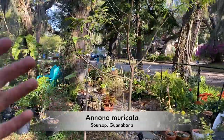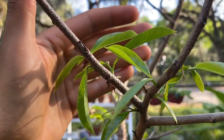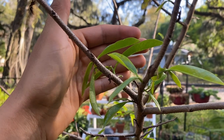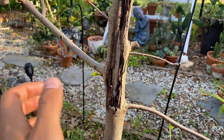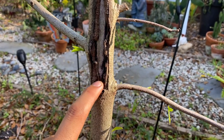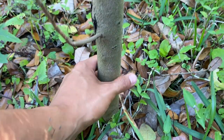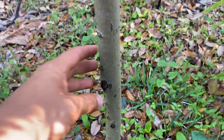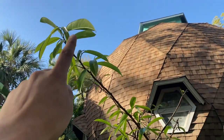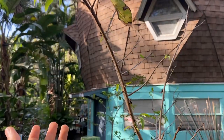Right beside this custard apple we have another soursop. Honestly, I'm not sure if I'll keep this soursop because every year the leaves get some weird bumps on the back as they mature. We'll see if it does it again this year — maybe I'll try to cure it. In the past I also started scraping it when I was learning to graft, and it kind of looks ugly as a result. It is actually the biggest soursop on the property though — my mom planted it when we first moved in.